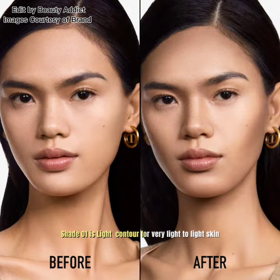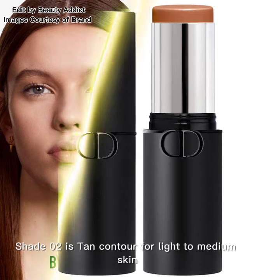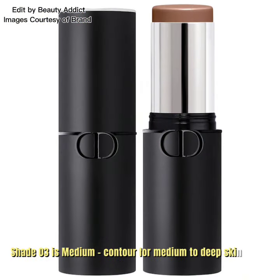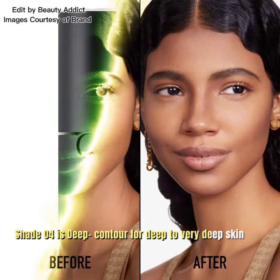Shade 01 is light contour for very light to light skin. Shade 02 is tan contour for light to medium skin. Shade 03 is medium contour for medium to deep skin. Shade 04 is deeper contour for deep to very deep skin.